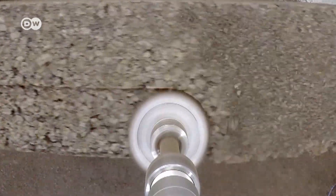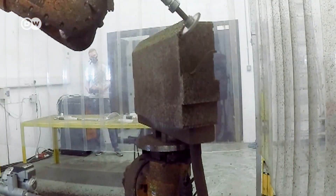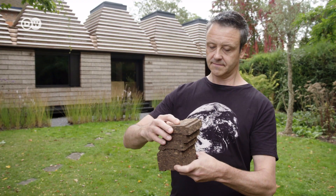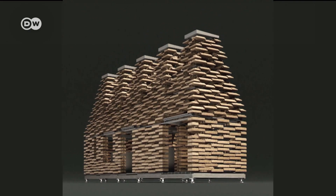For years, Matthew and his team of architects tried to work out how to use cork as a building material, until eventually they figured it out — fitting different elements together, held in place by gravity alone.